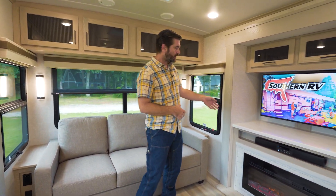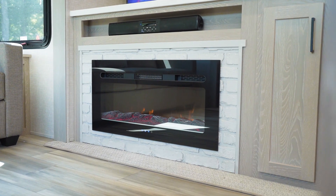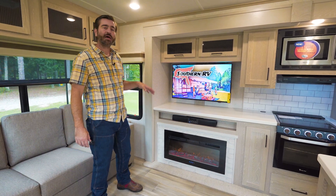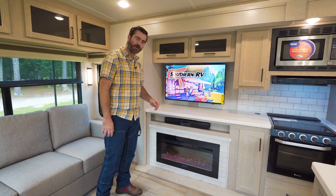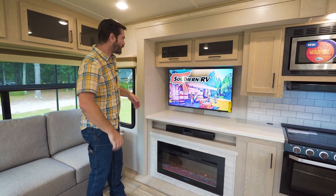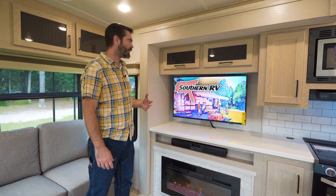Across from our theater seating we have our TV and entertainment center. New for this year they've given us a sort of brick inlay — it's a nice homey feature for a fireplace that actually does put out a fair amount of heat. Those little electric fireplaces certainly help offset your propane cost in the winter. There's a Bluetooth head unit slash sound bar that's going to pair with your phone and fill this space with audio very well. And there's a big flat screen TV on a swivel mount, so it does move back and forth and come out a little bit.